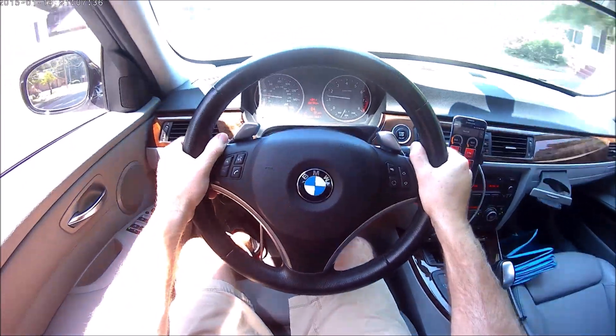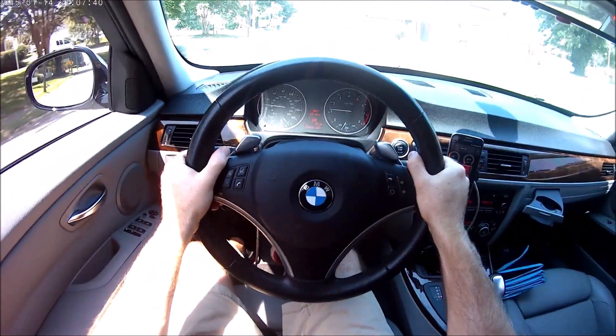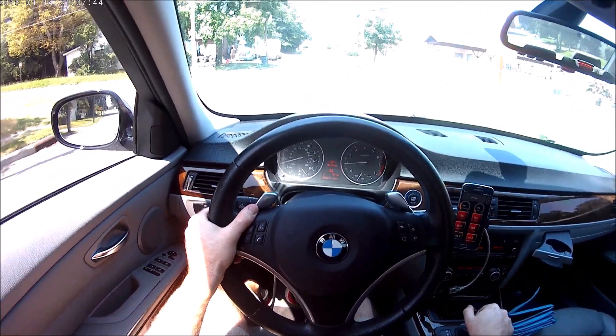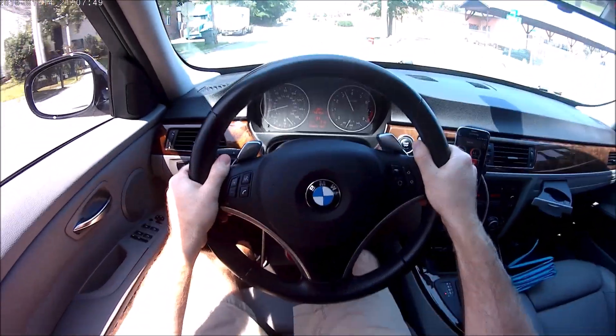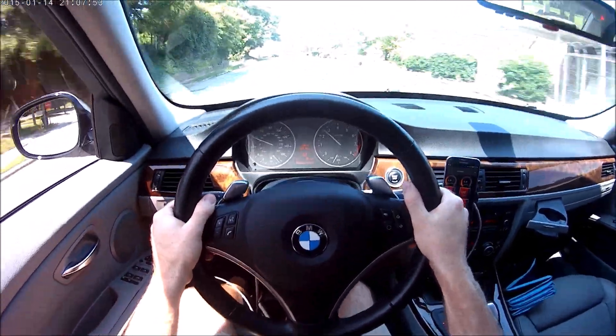DS mode has become S mode and the shifts are much quicker - it downshifts a lot more aggressively as you slow down, which is pretty awesome. I'm really a fan of that. Manual mode is just where it's at; the shifts are lightning quick.